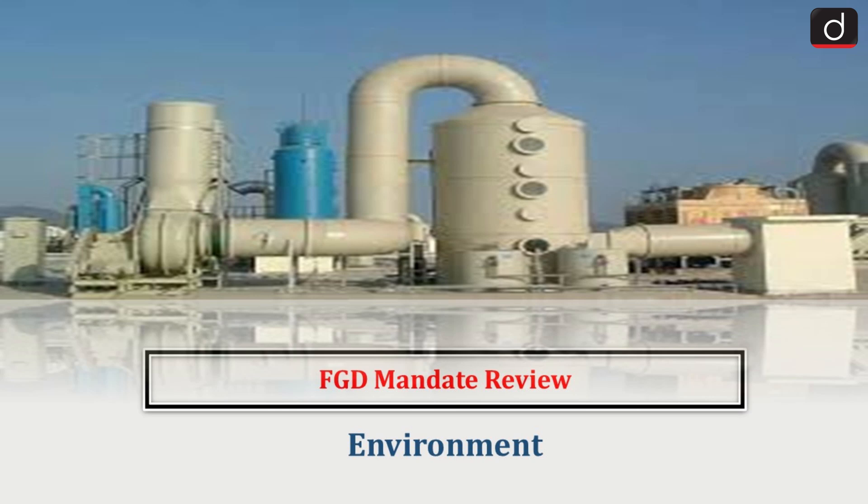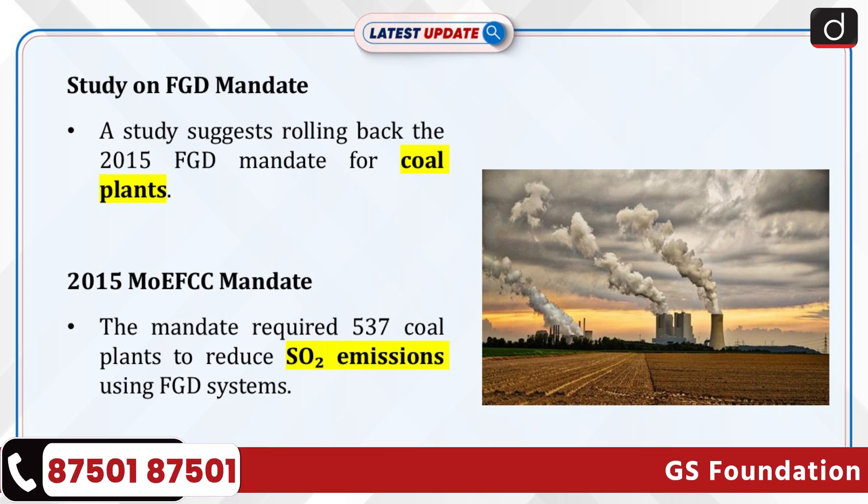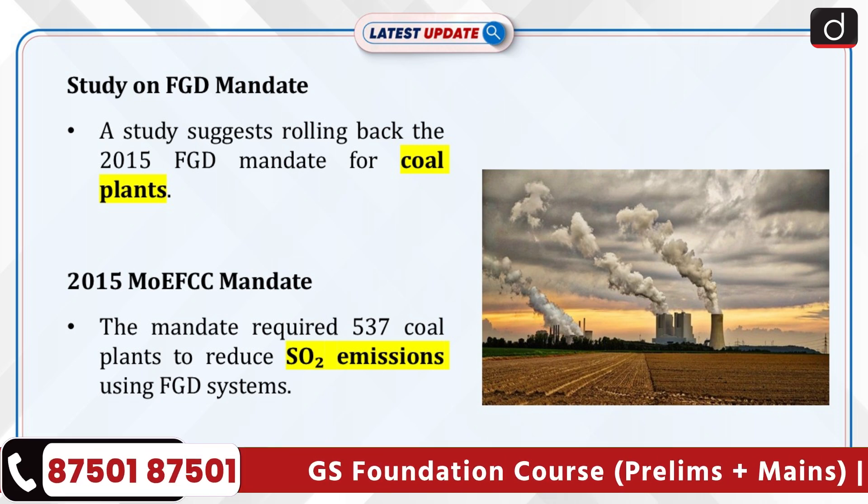Hello everyone. Welcome to the latest update program. The topic of discussion is the FGD mandate review. This topic relates to environment. A recent study commissioned by the Principal Scientific Advisor's Office recommends rolling back the 2015 mandate that required all coal-fired plants in India to install flue gas desulfurization (FGD) systems.